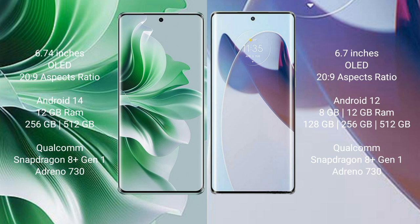Oppo Reno 11 Pro runs on the Android 13 operating system, while Motorola Moto X30 Pro runs on the Android 12 operating system.